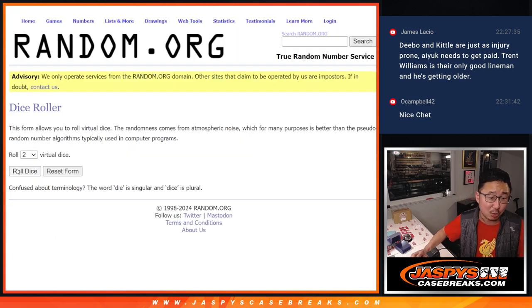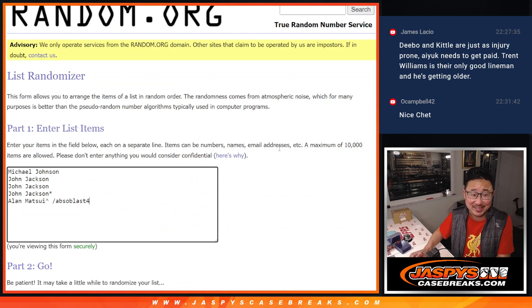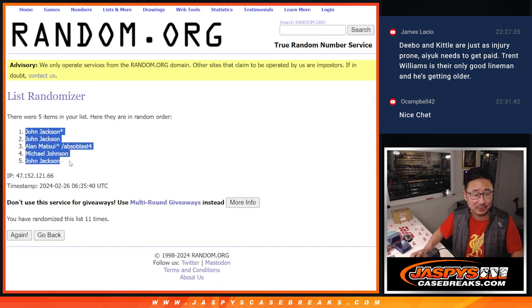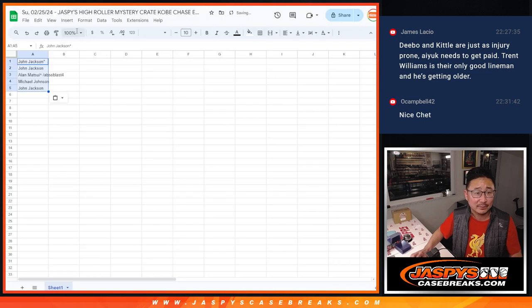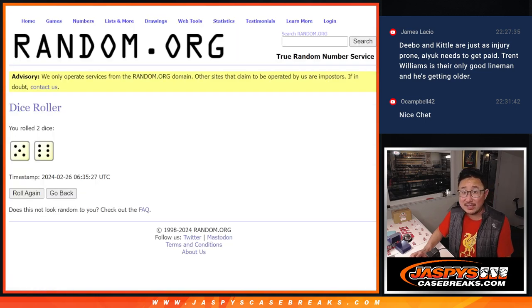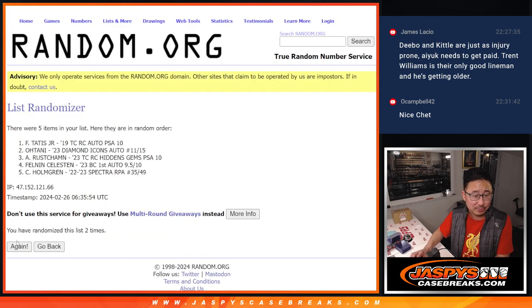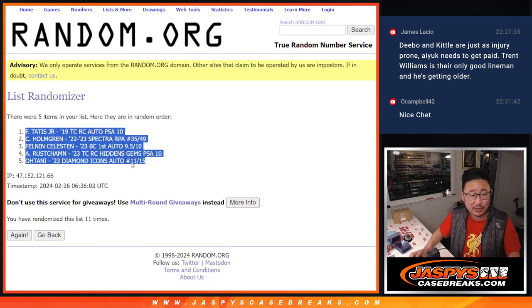Let's roll it — let's randomize names and hits. Five and six, eleven times each. The randomizer is going to make you sweat it out a little bit. Running through all eleven rounds for the names: John, John, Alan, Michael, John. Then eleven rounds for the hits — the Tatis down to the Ohtani. Final results locked in.